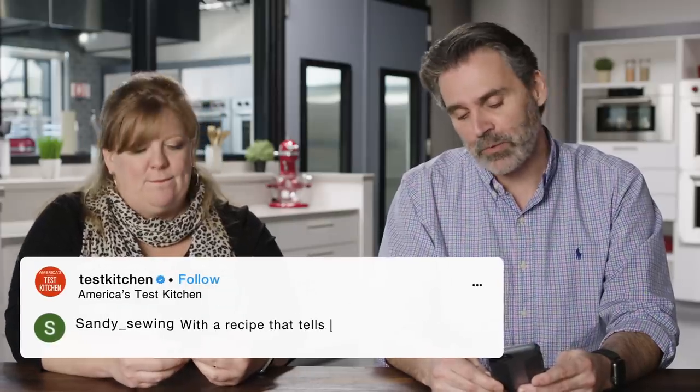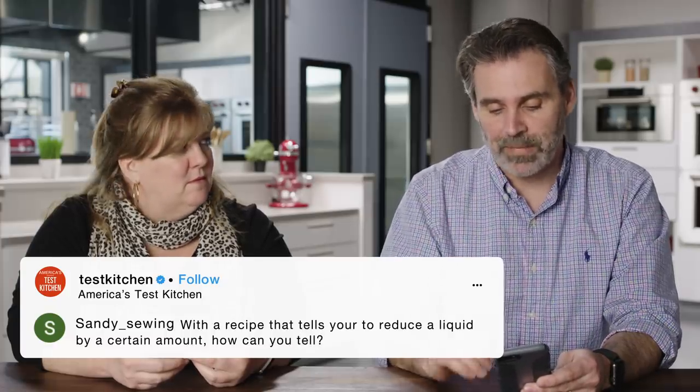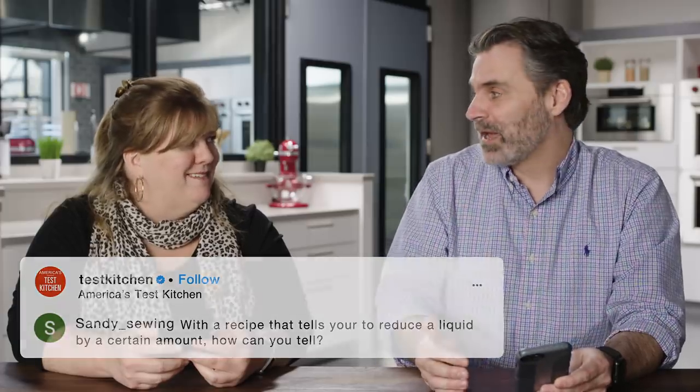This is from Sandy Soen: with a recipe that tells you to reduce a liquid down to a certain amount, how can you tell? In a perfect world, when we say reduce the sauce to one and a half cups, we actually expect people to pour it out of the pan into a measuring cup to make sure it's one and a half cups. Now, that said — I think I have been cooking long enough in my skillets to say okay, this looks like about one and a half cups. I think there's a certain amount of eyeballing in there.